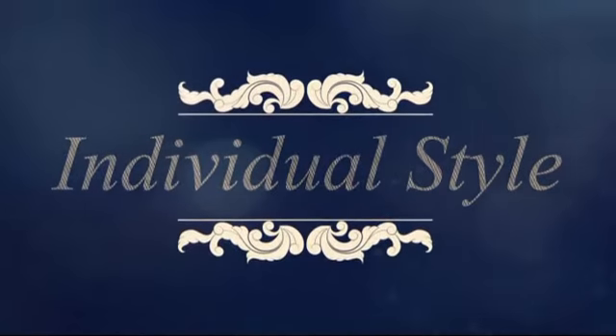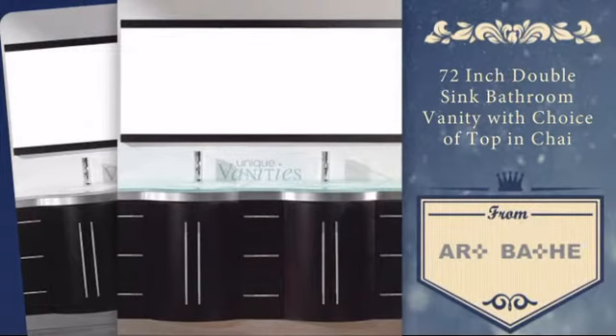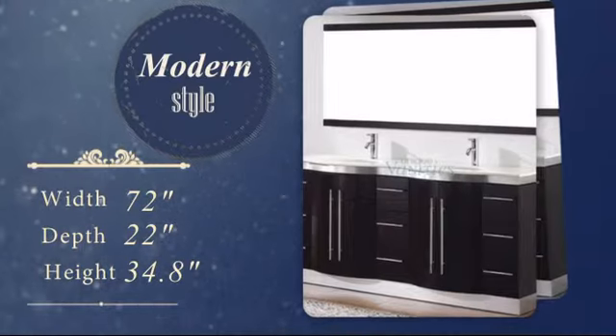Home is where unique furniture meets your individual style. Now you can add a personal touch to your bathroom with this stunning double-sink vanity. It was carefully hand-selected for its combination of superior quality and unique modern style.